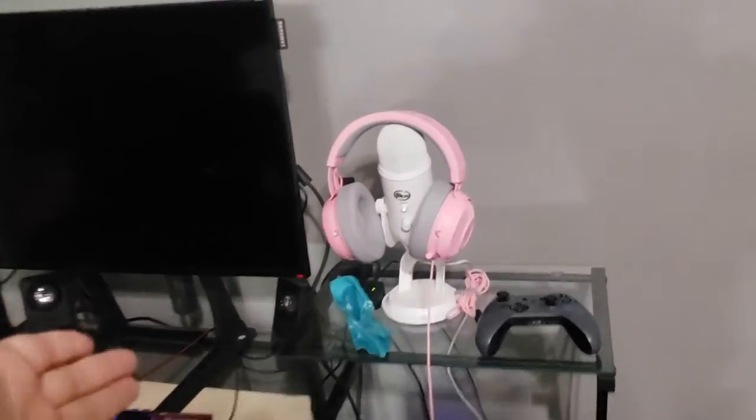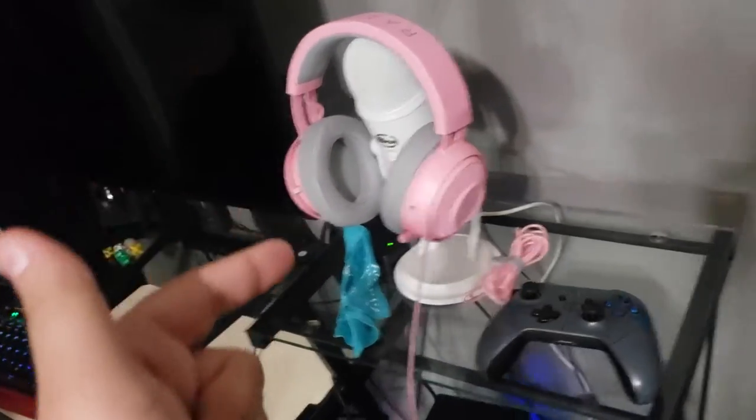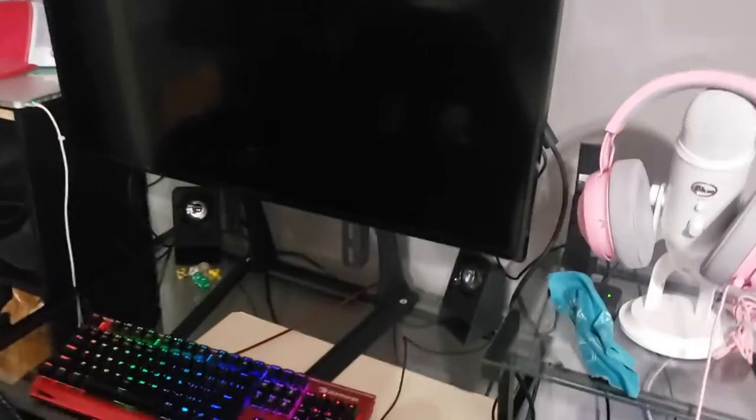The real thing I'm super excited about is the setup. We got a Blue Snowball mic, the headset, the controller, the PC, the capture card connected to the game, and the TV going on. I am so happy the setup is done.